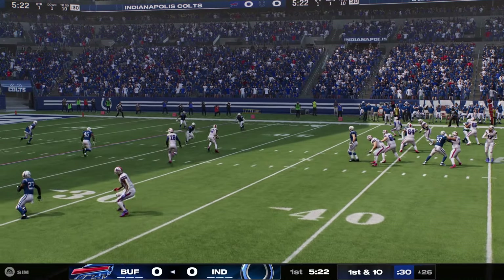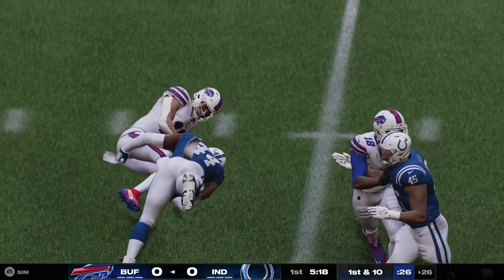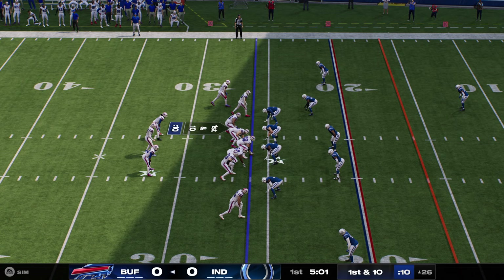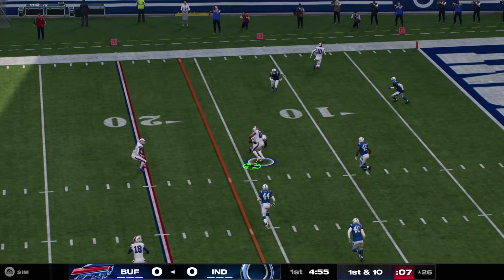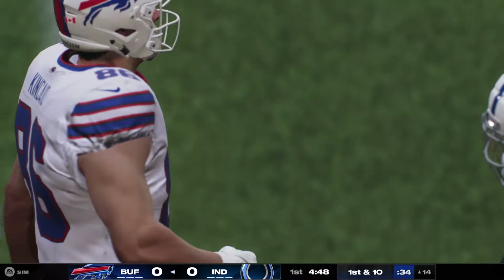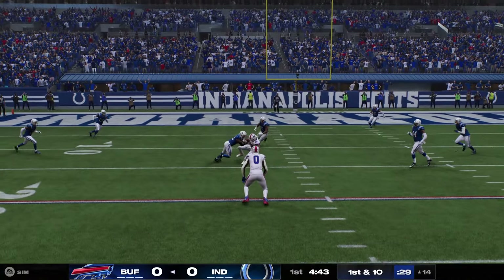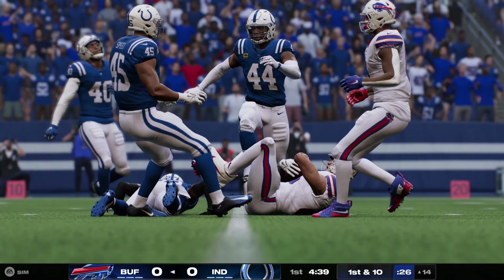I think we make so much of all these fancy routes — the selling, the head fakes, getting in and out of the break. And while that's really important to create separation, that's really more of a man-beater. That's when teams want to just play you one-on-one and you have to beat the defender. Against zone defense, it's a lot more simple. Understand the concept of the play. Understand where the holes in the defense are, get there, and be friendly to the quarterback. If you're open, stay open. That's NFL route running. That's what the best guys do.